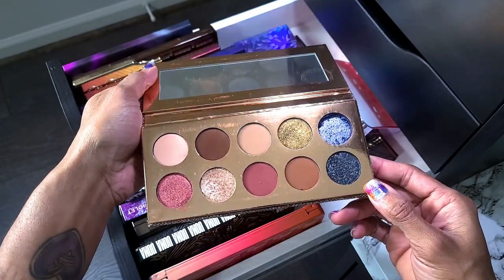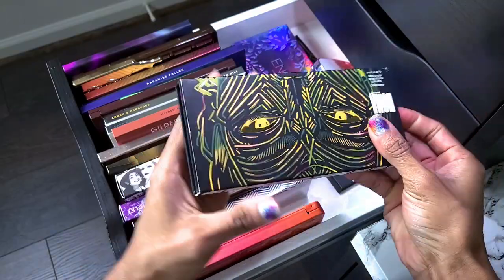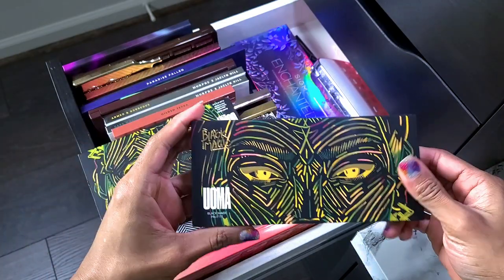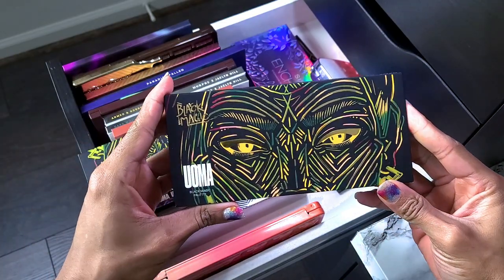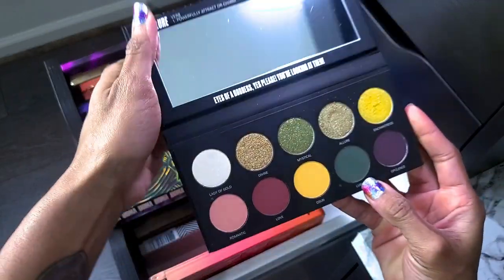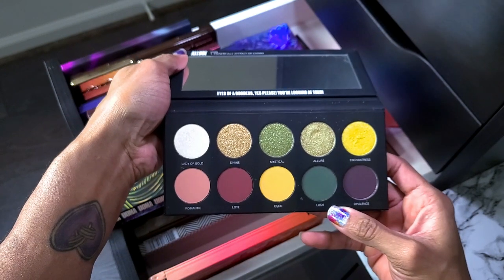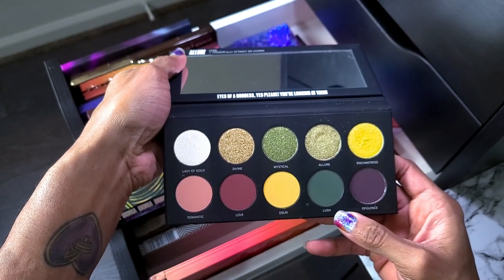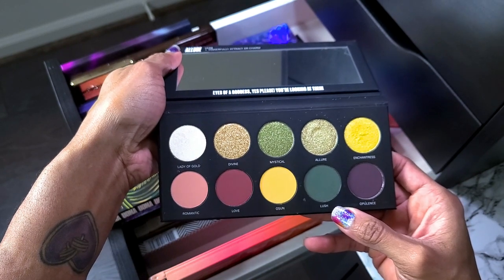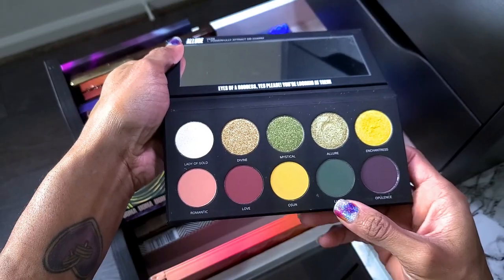I'm going to show this one just to be nice. This is the UOMA Beauty Black Magic palette — y'all know me and my greens, this palette is not going anywhere. It reminds me of the Subculture palette a little bit; maybe I should compare those. I know I swatched it but either way, not going anywhere.